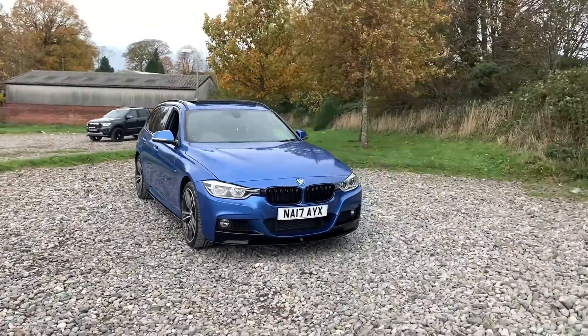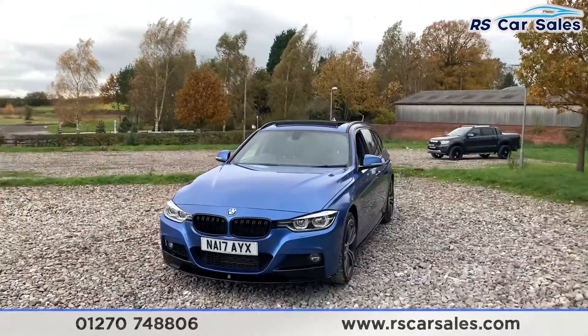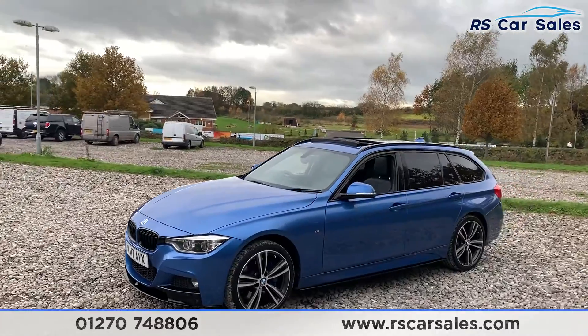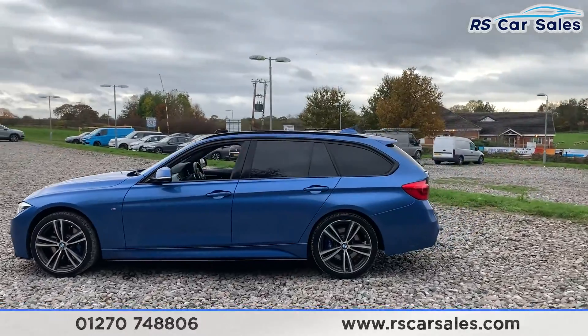Here we have a 2017 plate BMW 335D X-Drive M Sport Touring. With this vehicle you do get the black LED headlights as well as the full M Sport styling kit, so you do get the black front splitter, side skirt extensions, and rear diffuser.